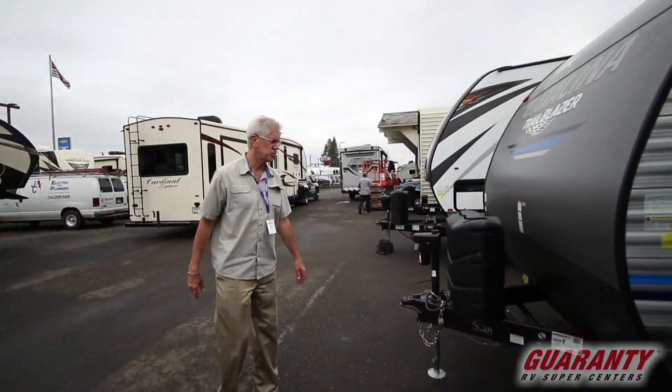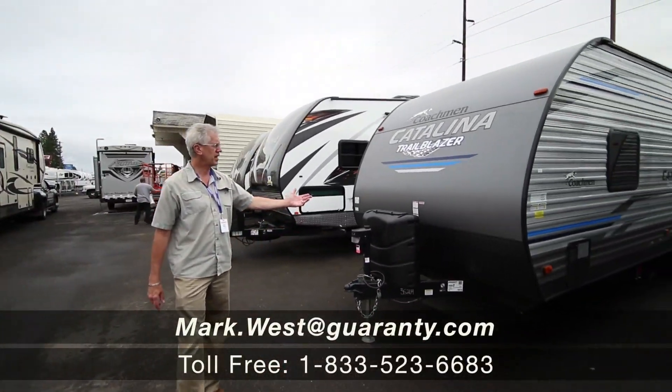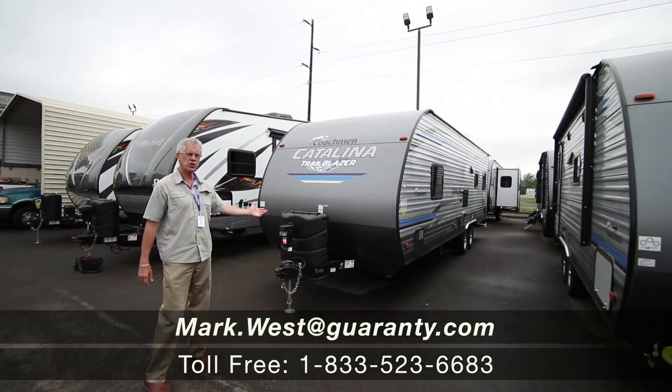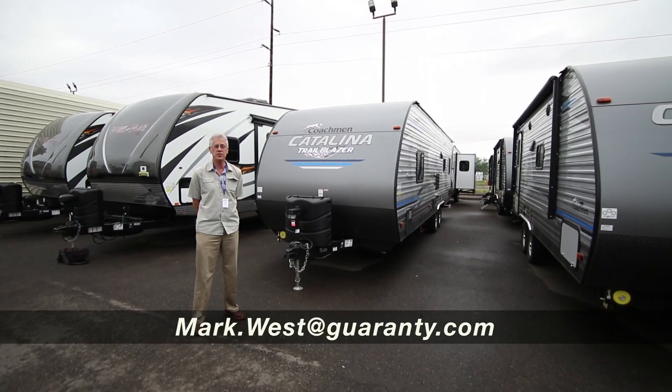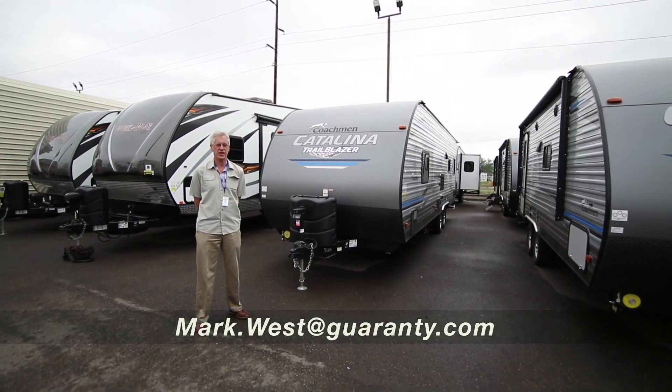So folks, this is a 2020 Catalina 26TH toy hauler. Come down and see me — it's Mark West. Direct phone: 541-913-3780. Thank you.